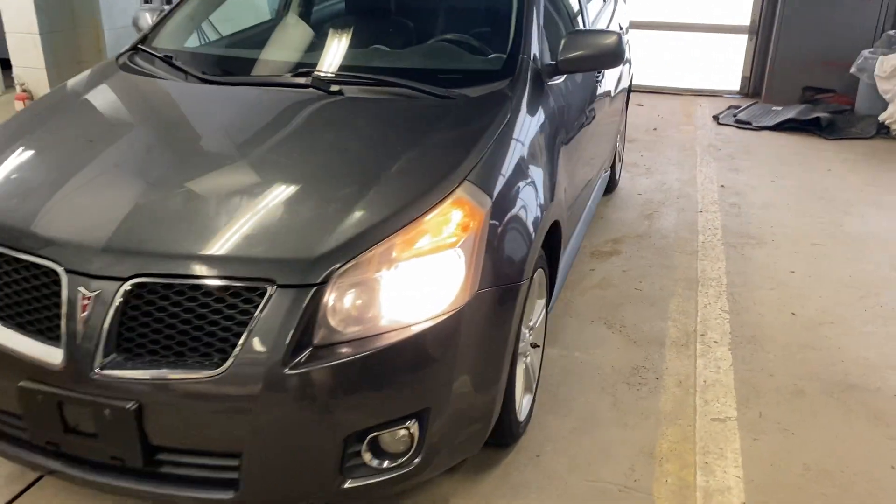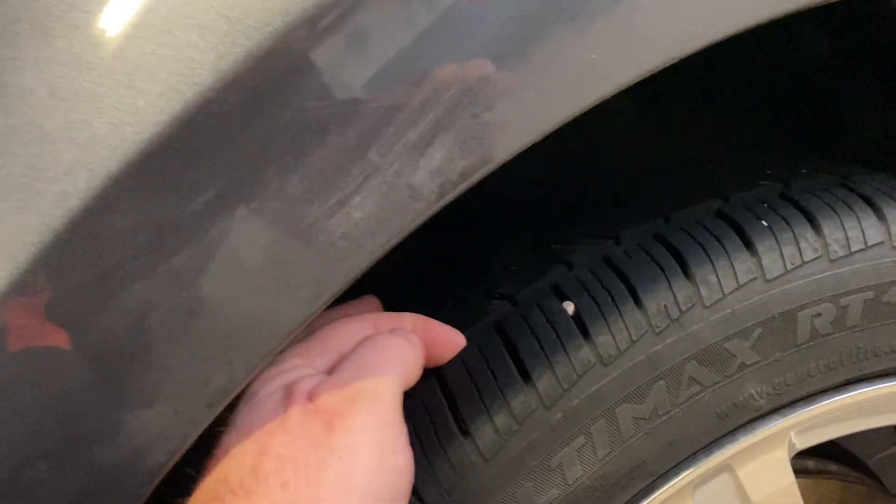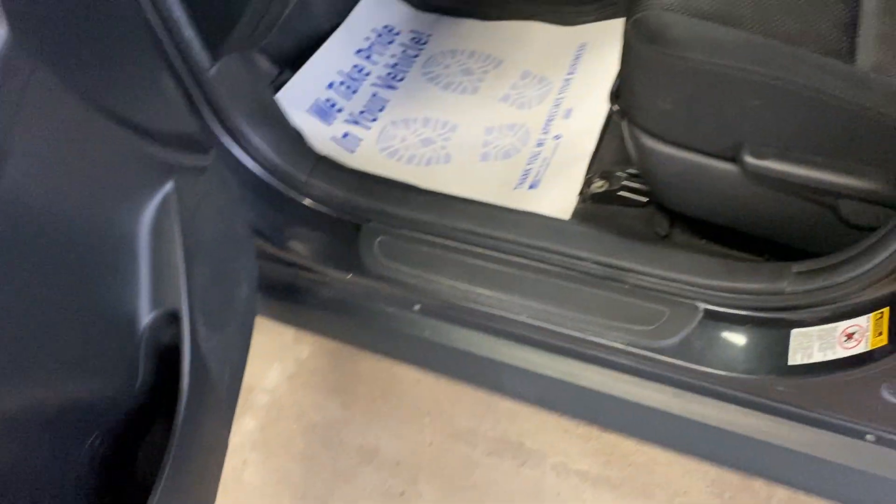Very nice car, in excellent condition. Rims are in nice shape, it's got good all-season tires on it, tinted windows, bottoms of the doors and rockers look good, and it looks like it's been undercoated.